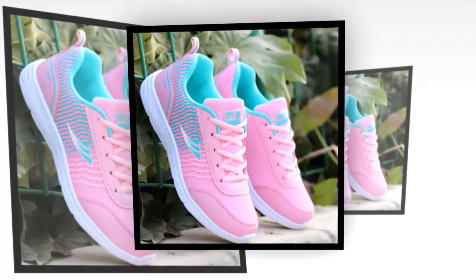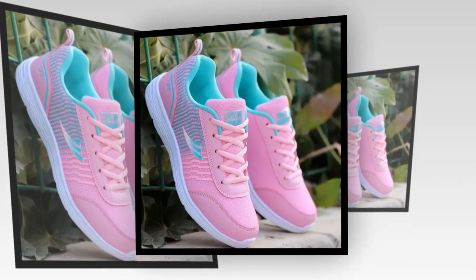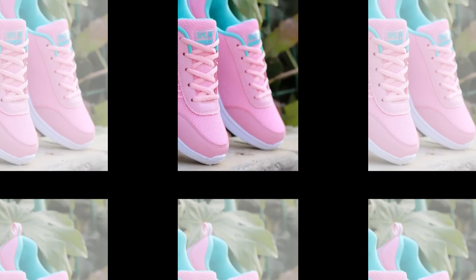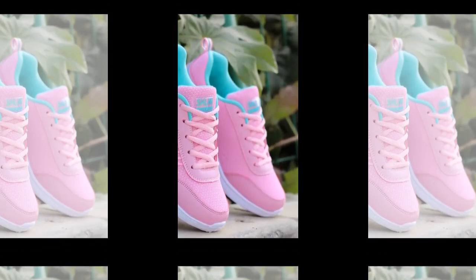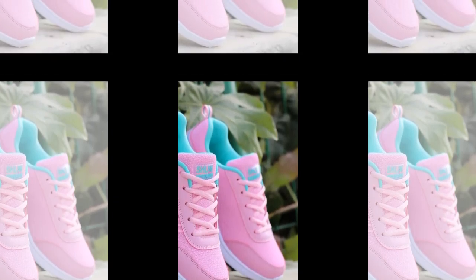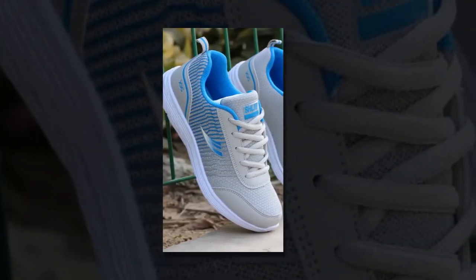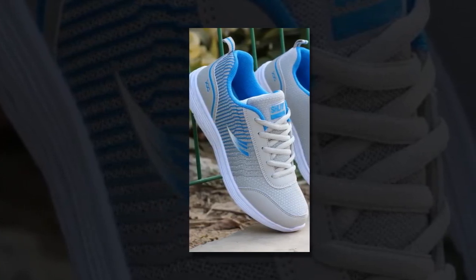In conclusion, the QRLQHY sneakers truly live up to the hype as some of the best shoes for standing all day. They combine style, comfort, and practicality in one sleek package, making them a must-have for anyone who's on their feet a lot. If you're interested in picking up a pair, you can find these shoes on various online retailers that specialize in women's footwear — just be sure to look for authentic products to get the full experience of QRLQHY craftsmanship.